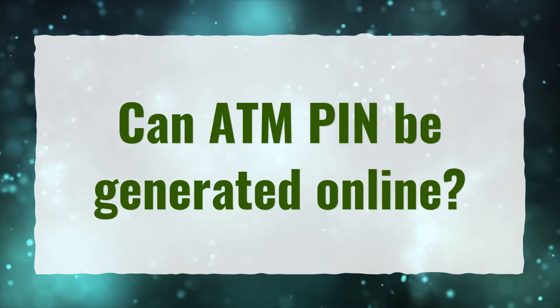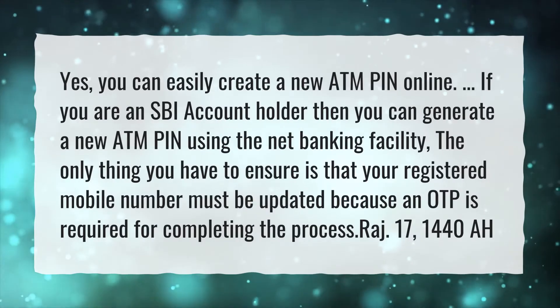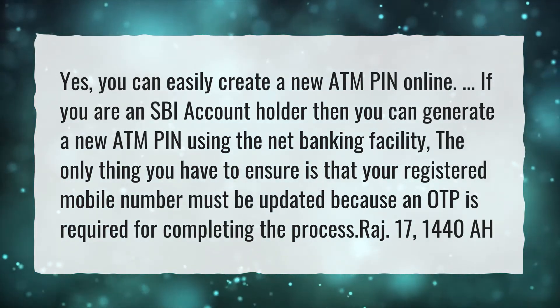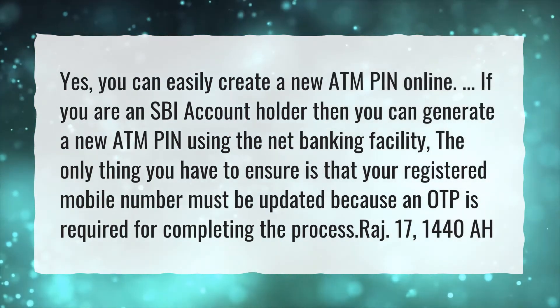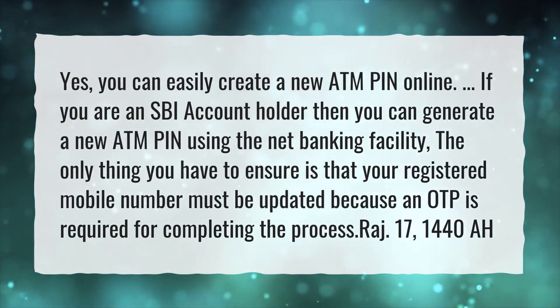Can an ATM PIN be generated online? Yes, you can easily create a new ATM PIN online. If you are an SBI account holder, then you can generate a new ATM PIN using the Net Banking facility. The only thing you have to ensure is that your registered mobile number must be updated, because an OTP is required for completing the process.